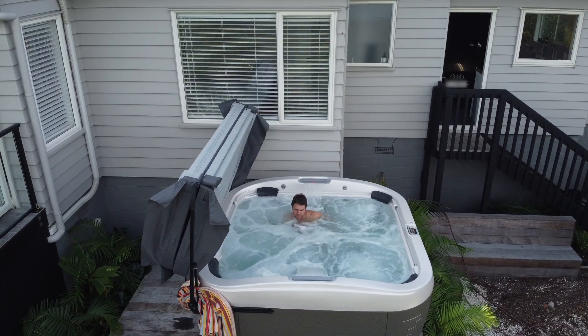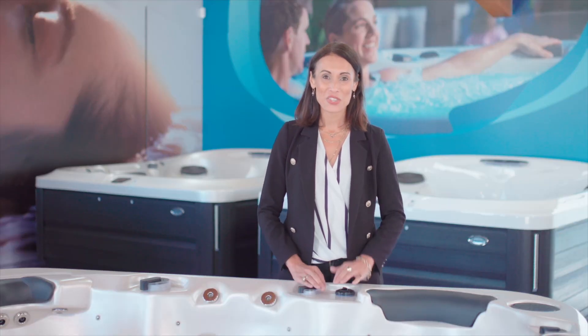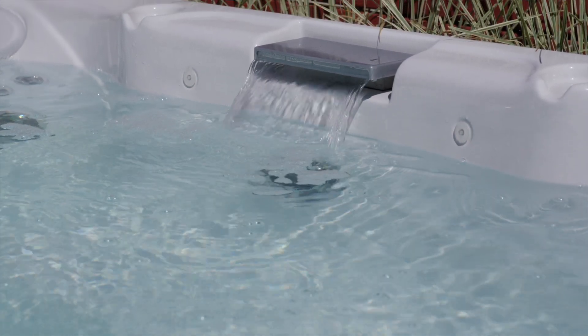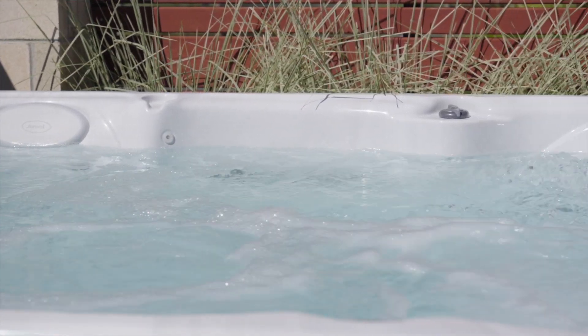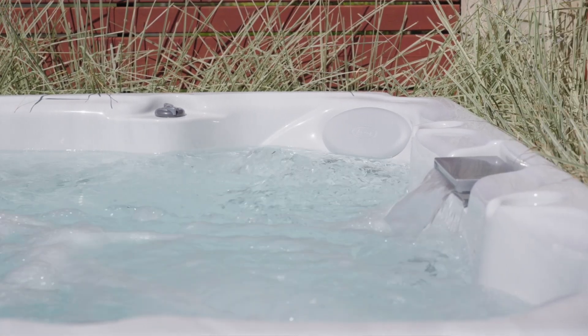So how much is your spa going to increase your power bill? A spa can cost as little as 30 to 40 cents a day to operate, or as much as four to five dollars a day. That's quite a big difference. Your spa's electricity usage depends on a number of factors. Here are seven things that can affect the running cost of your spa pool.